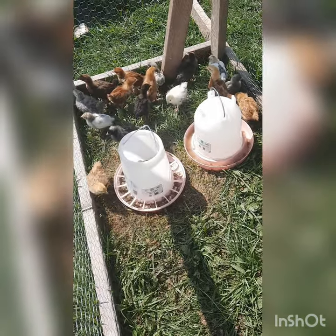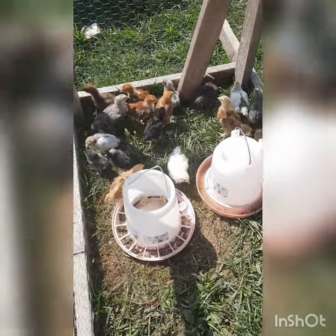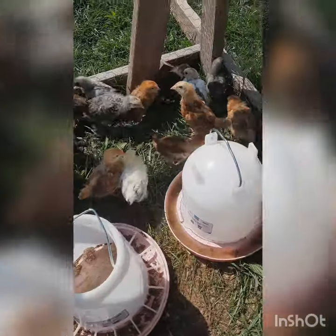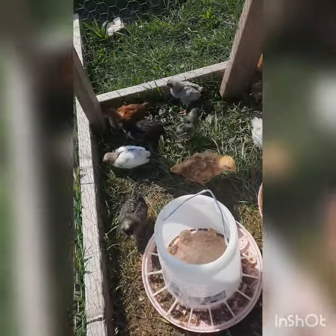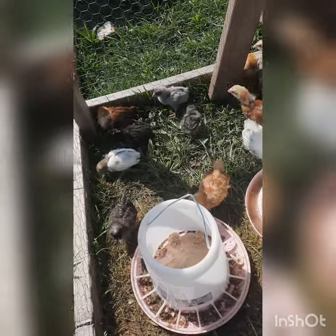Alright, here we go. Here's our baby chick flock — they're all starting to get feathered out. They're all doing great.